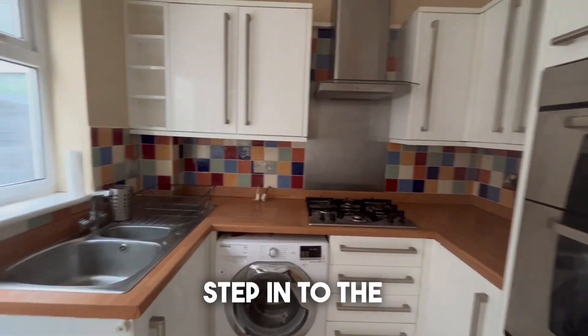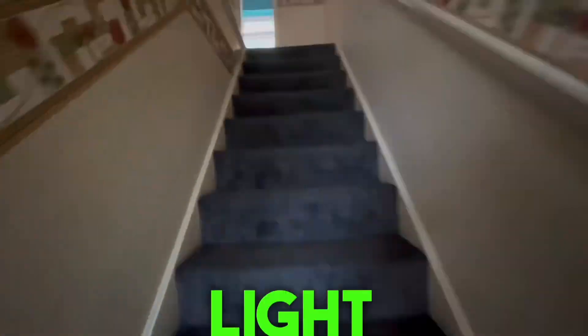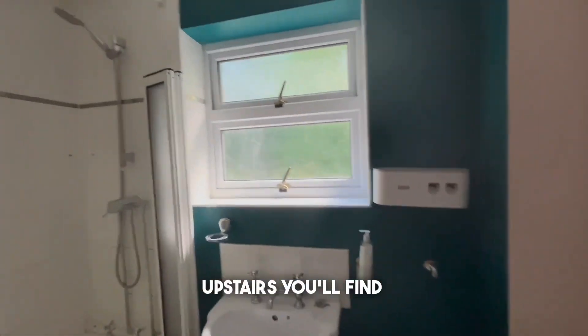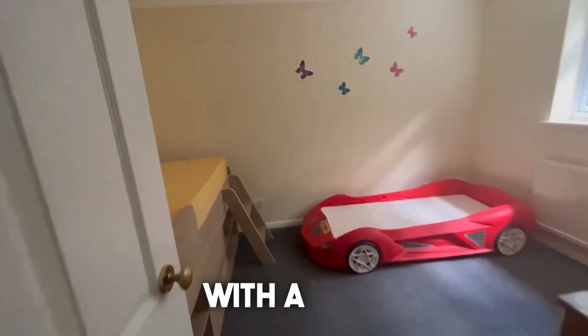Stepping into the inviting conservatory, where you can bask in natural light and enjoy your morning coffee with a view of a tranquil backyard. Upstairs you'll find three bedrooms with a family bathroom with a shower attachment.